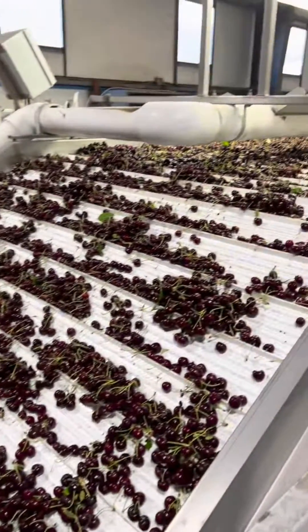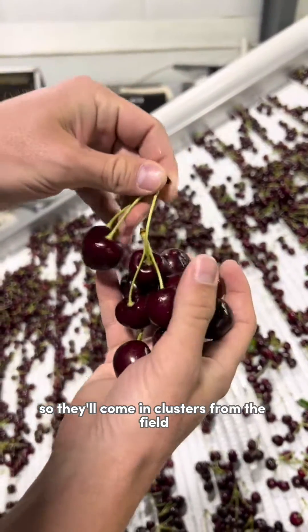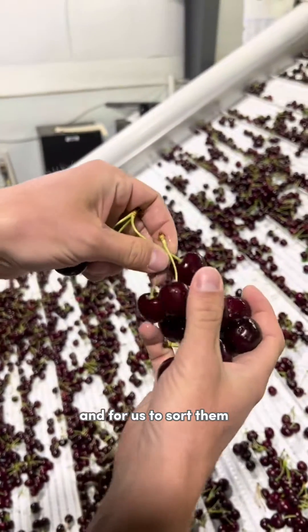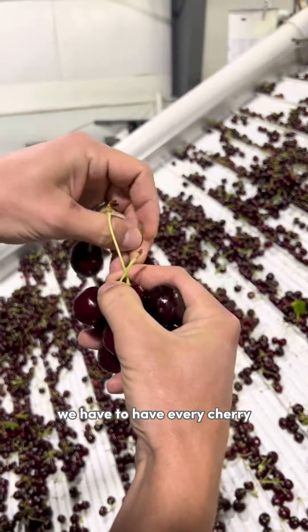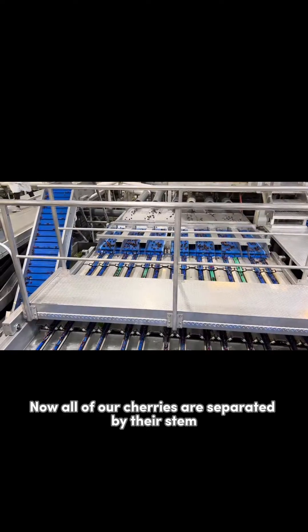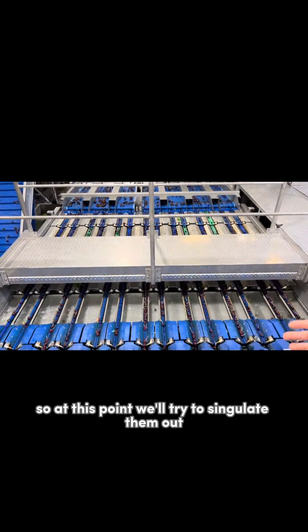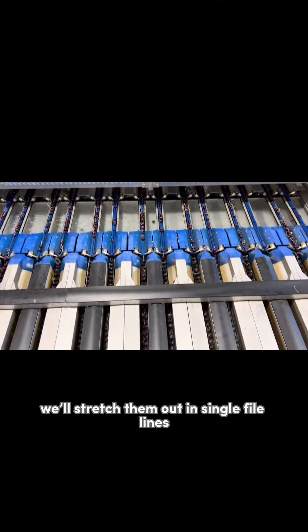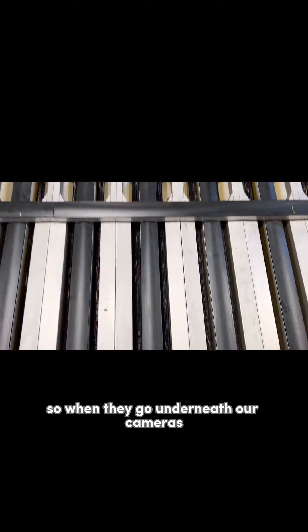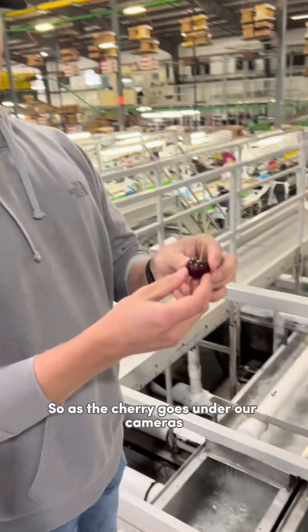The team will separate the cherries — they come in clusters from the field, and for us to sort them we have to have every cherry separated as its own individual cherry. All of our cherries are separated by their stem. At this point we'll stretch them out in single file lines so they go underneath our cameras and we can look at each cherry on its own.